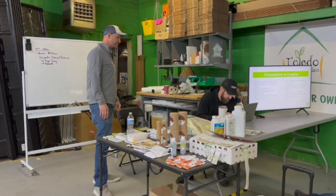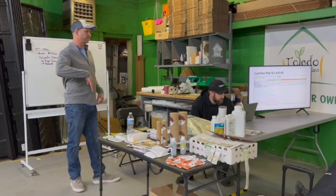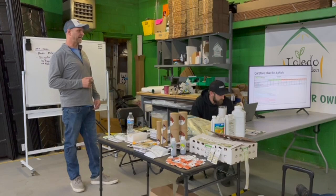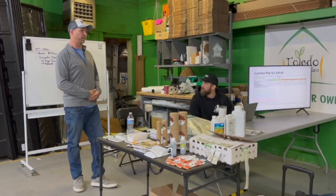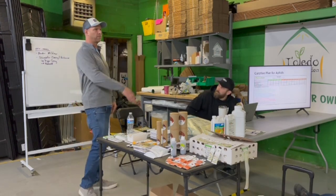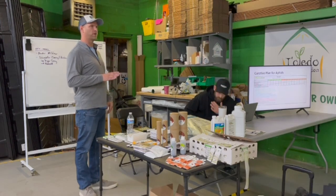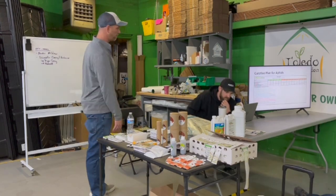Here is an example of a curative plan for aphids — totally different from a preventative plan, totally different from a curative plan for thrips. Knowing your pest and knowing what direction to go is so important. I'm happy to make a specific plan for any of you — whoever wants one, call the number, hit me up. I answer the phone.